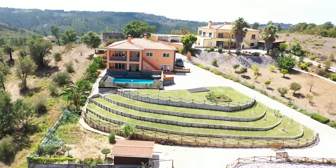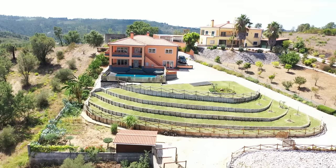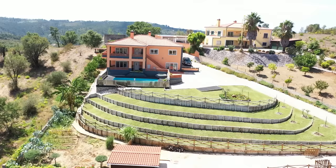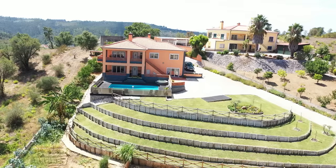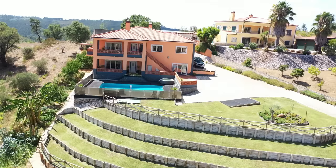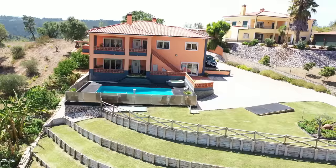So where is Paradise, I hear you ask? Castelo de Borde is a picturesque reservoir located 2 minutes away from this villa in central Portugal. Renowned for its stunning natural beauty and recreational opportunities, set against a backdrop of lush hills and woodlands. This reservoir was formed by damming the River Zazer and covers a considerable area, making it a popular destination for both locals and tourists.